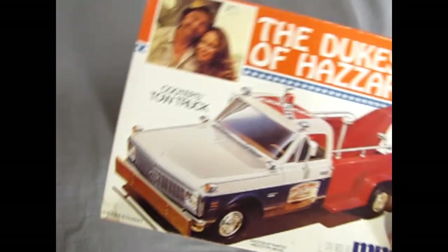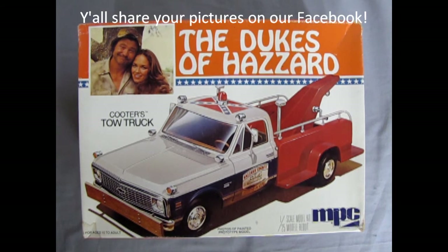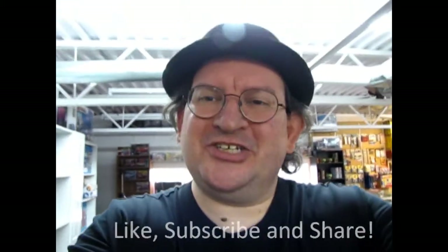And that completes our look at the Cooter's tow truck. I sure hope you enjoyed that great unboxing of an old Dukes of Hazzard model kit. It was really cool that I actually got to meet Cooter back at a World's Wheels show and I got him to autograph a whole bunch of my own personal Dukes of Hazzard model kits, as well as a picture that says 'Howdy y'all from Cooter.' Tune in next week when we open up the lid on another great model kit. If you enjoyed this video, don't forget to like, subscribe, and share. Hit that notification bell so that every time I make a new video you're the first to see it. Until next time — happy model building!